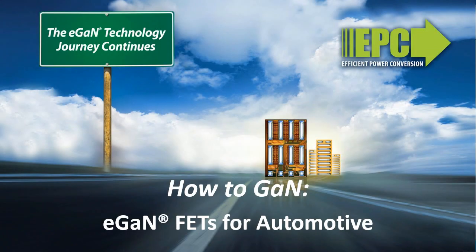In this video in our How to GAN series, application examples where eGaN technology and devices are improving automotive systems are presented. eGaN devices are AECQ101 qualified and offer improved performance over the aging silicon MOSFET used in vehicles today, enabling higher efficiency and high reliability with power densities higher than were ever achievable before.